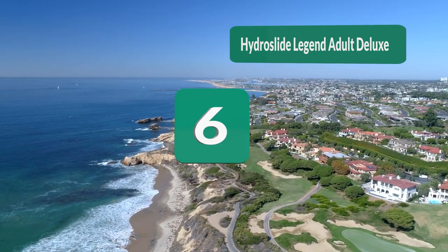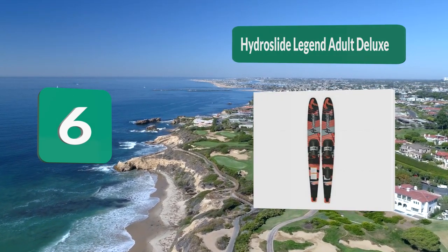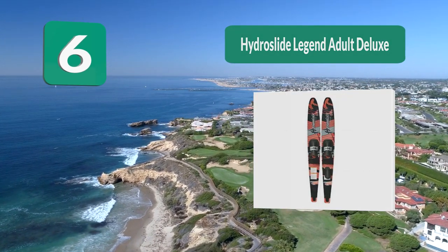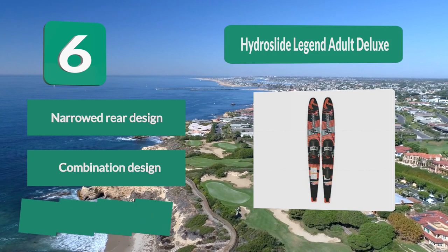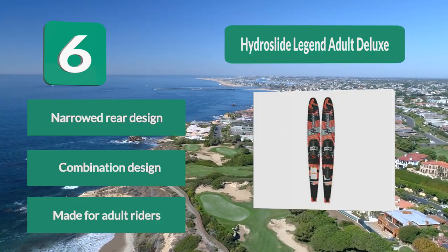Number 6: Hydro Slide Legend Adult Deluxe. It is designed to be suitable for riders above 120 pounds. The stylish design of these skis is sure to impress when out on the lake. Slide bindings are fully adjustable, allowing them to fit a wide range of sizes. Key features: narrowed rear design, combination design, made for adult riders.